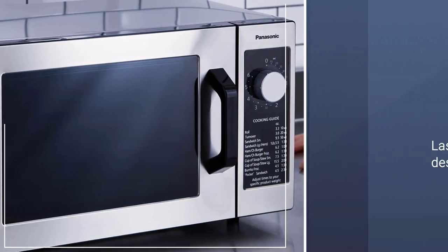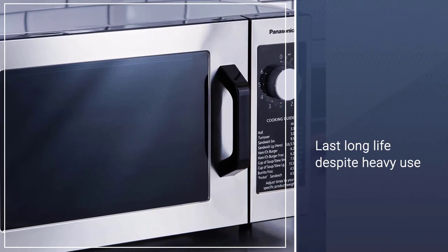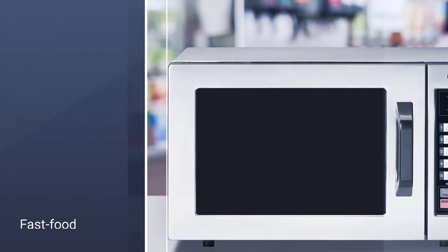The keypad includes braille, with 10 buttons that are shortcuts for a variety of cooking times. You can also program multiple stage cooking.